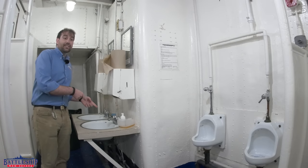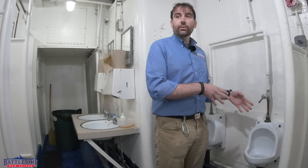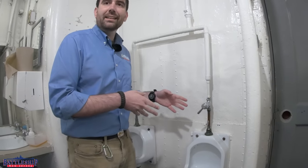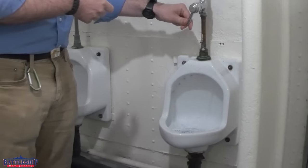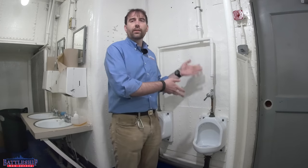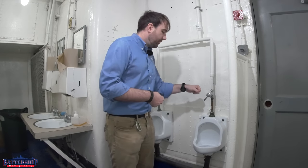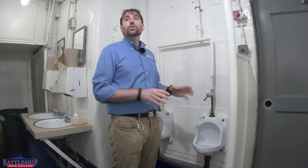It's not just the sinks that are like this. Check out these urinals — again, these are original to when the ship was in service, probably not to when she was first built, but definitely to the 1960s at a minimum. When you're finished and need to flush, the water only comes through when you push the knob. It's not like a modern bathroom where you just hit the knob and walk away — you hold the knob down as long as it takes to flush out all the waste and no longer.